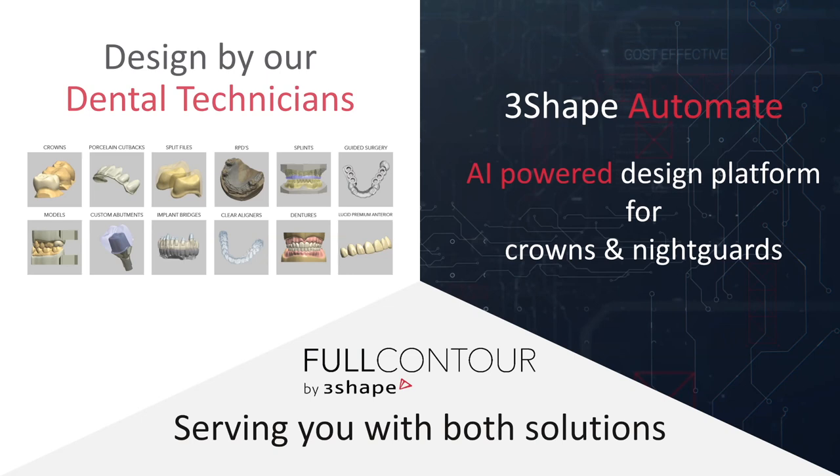3Shape Automate can really free up your designer's time to focus on all in X cases or the denture cases that take so much time and focus and dedication from your team. Or you can use the extra time to train your team on new things. Think of Automate as a way to grow and scale your lab, but also free up your designers to work on bigger, more important things than single unit crowns. Full Contour is 3Shape — we're 3Shape design services and we provide dental technicians or AI design services. With that, I'm going to pass it over to Cole to dive into advanced indications.